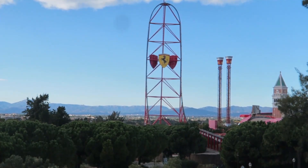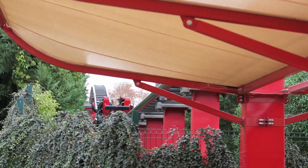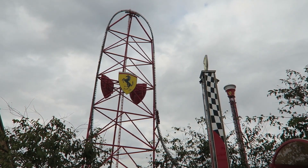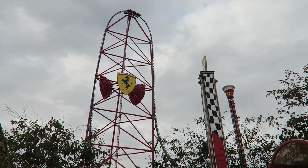What's also special about Red Force is that after hitting the first set of brakes, it jumps into a little airtime hill before hitting the last brakes where it completely stops. This small bunny-hill-style element gives mild airtime throughout the whole train.